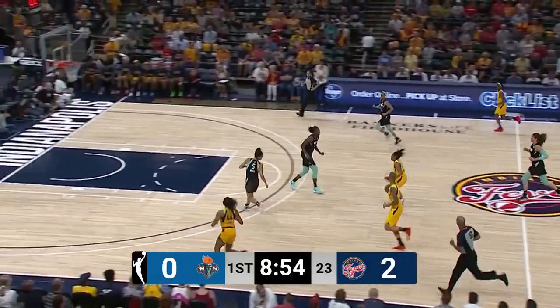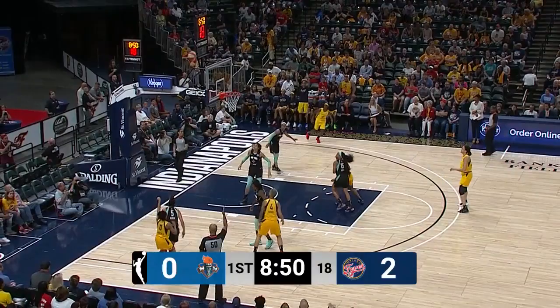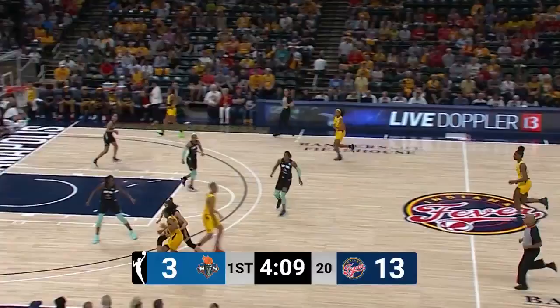Look how quick Kelsey Mitchell brings that ball down the floor. She'll line up a corner three, and there's three early for Kelsey Mitchell. We've talked earlier before the commentary about her shooting style, how she shoots behind her head. It's very uncommon.